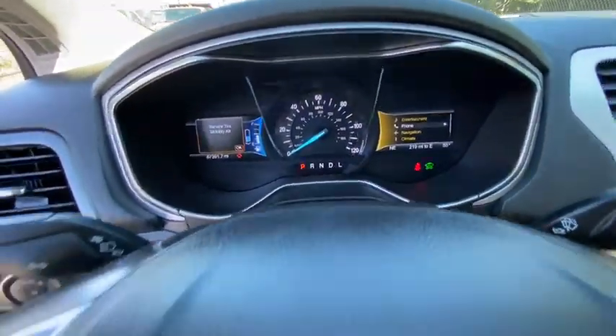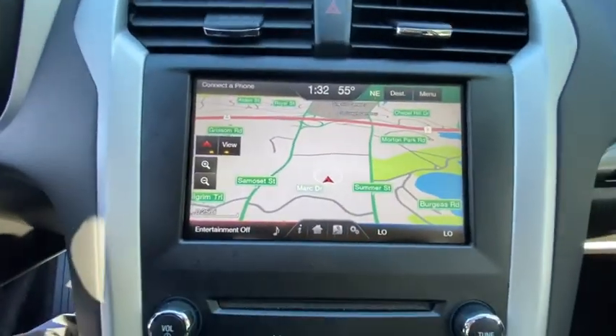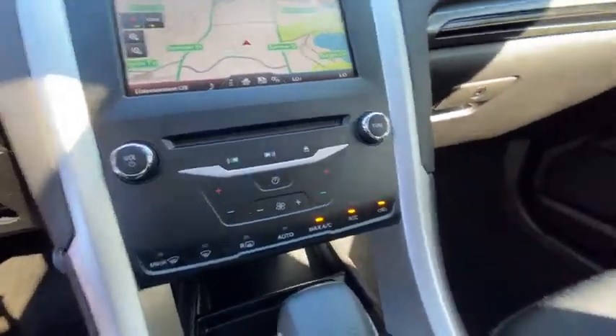These are just some of the great options this vehicle comes with: keyless entry, four-cylinder engine, fog lamps, sunroof, satellite radio, power passenger seat, heated mirrors, iPod and MP3 input, backup camera, and Bluetooth.